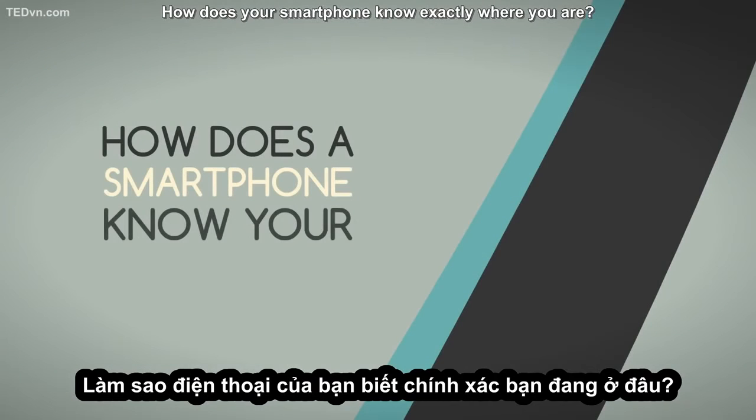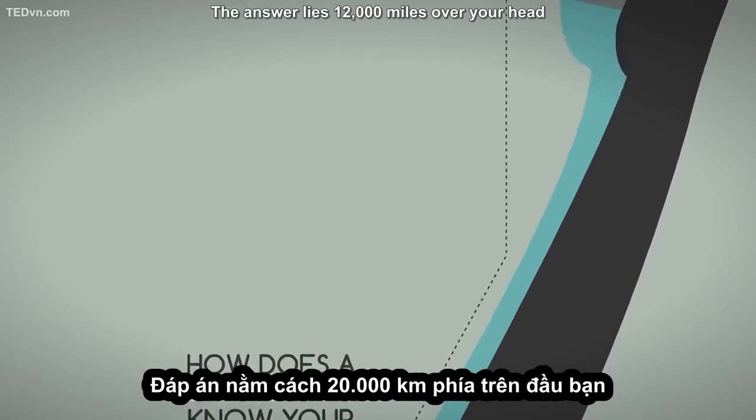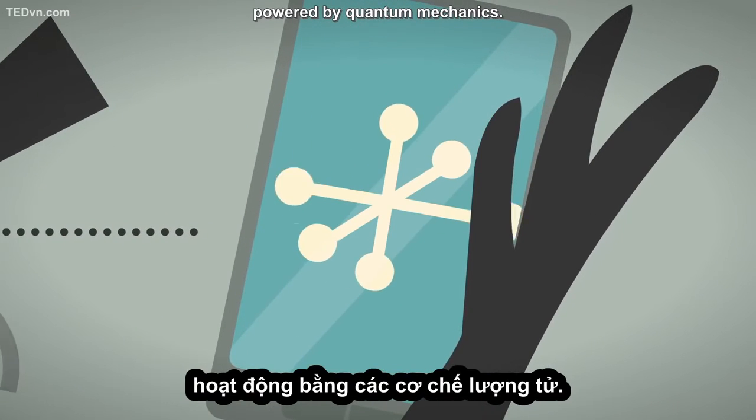How does your smartphone know exactly where you are? The answer lies 12,000 miles over your head, in an orbiting satellite that keeps time to the beat of an atomic clock, powered by quantum mechanics.